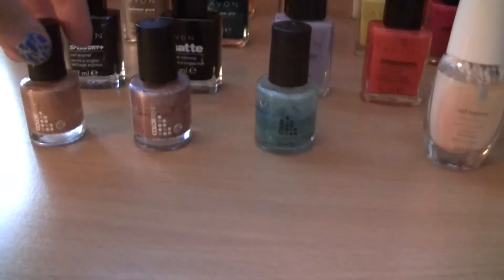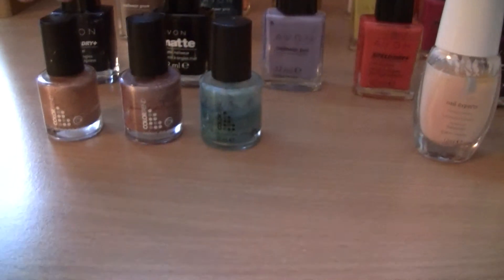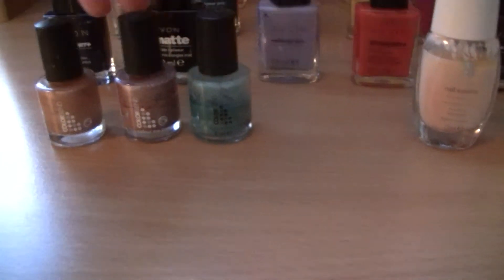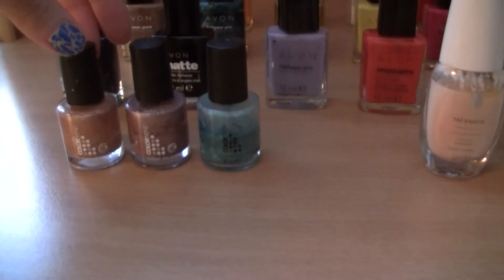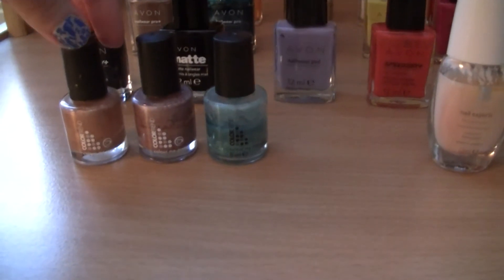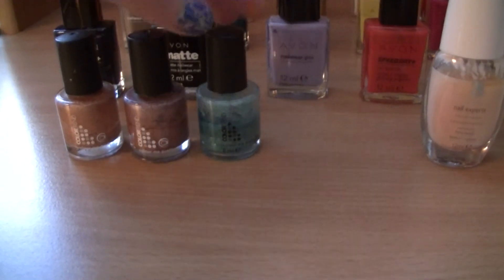And here I have three nail polishes from the Colortrend Collection: Cafe Ola, Freezing, and Surf. I'm not using them quite often right now. I was using them when I was younger, but they are more like party colors.